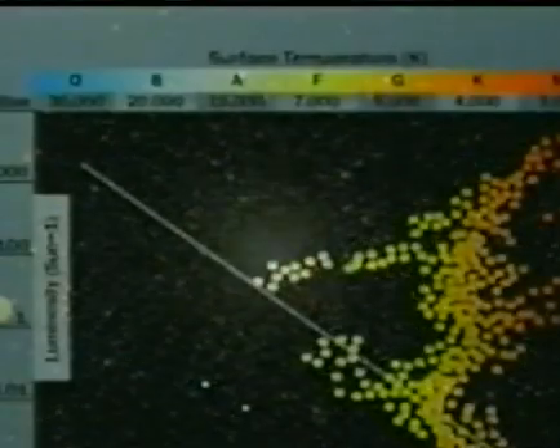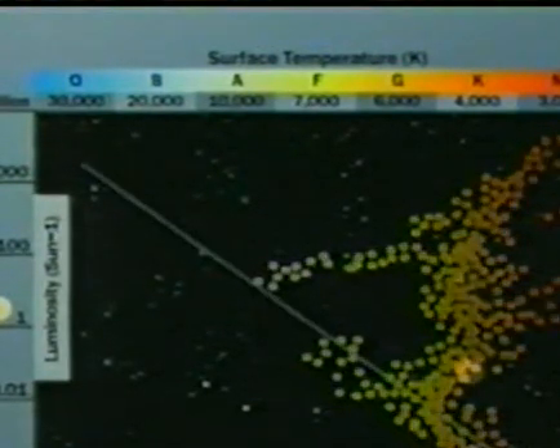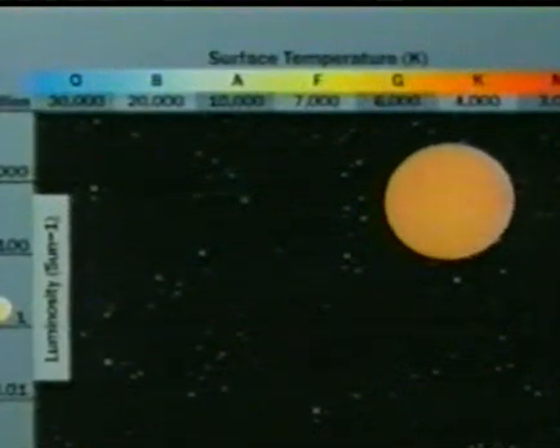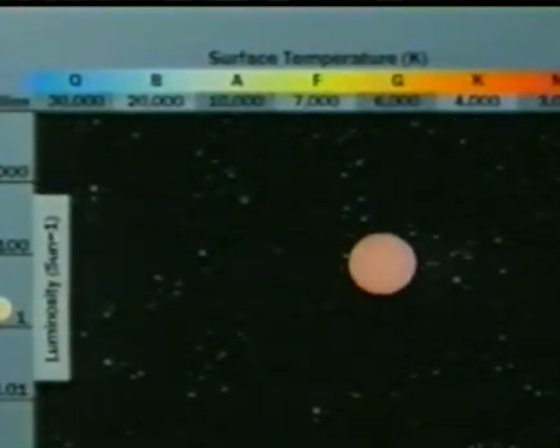A globular cluster is old. There is no hydrogen between the stars. We see no blue or white stars, but there are red and yellow stars as well as red giants and white dwarfs. This suggests that the blue and white stars have used up their fuel and disappeared long ago. Further observations reveal that stars move through various life stages — yellow stars become red giants and then white dwarfs.